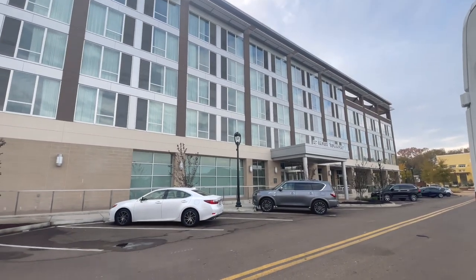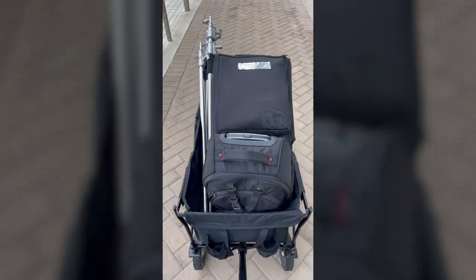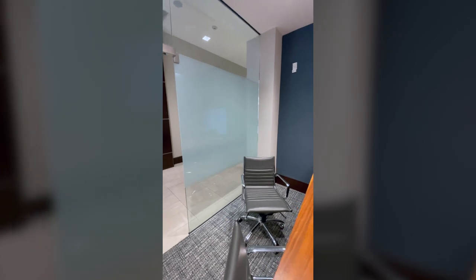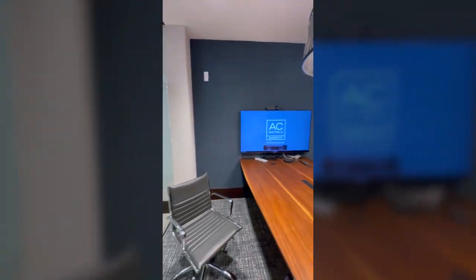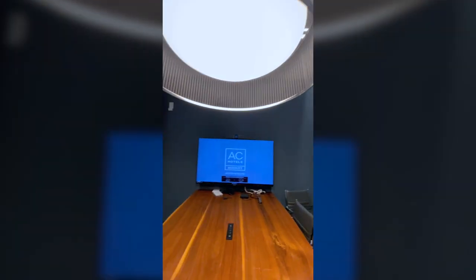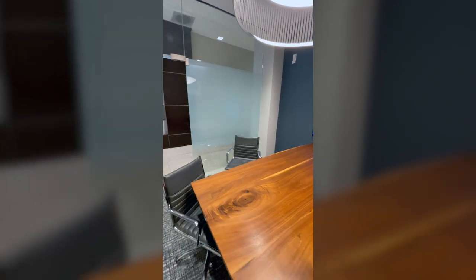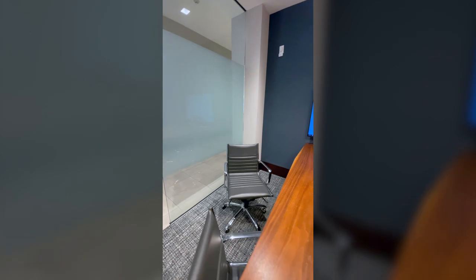This is the location where we're shooting today — we're shooting at the AC Hotel. It's a small conference room. Not a lot here, but we're gonna kill some lights in here and try to bring in our own lights to make it look really nice. I think we're gonna use this little corner over here.